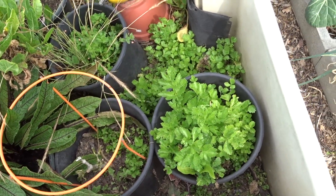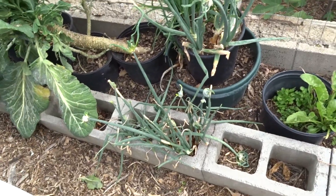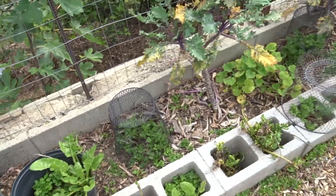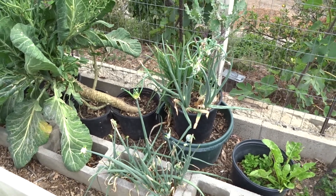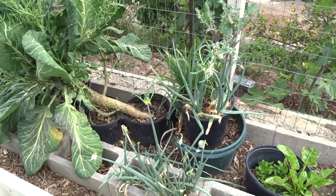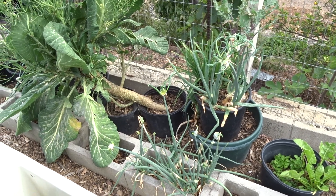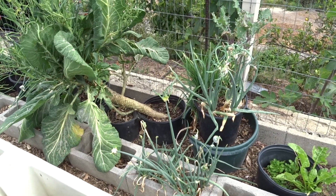My onions are walking away — it plants itself! Speaking of planting itself, my celery has turned into weeds. Everywhere I look down the hill, I have celery — all the green you see is celery growing in there. Just wanted to show you my walking onions, which is really fun. I'll keep you up to date. Don't forget to eat what you grow — bye, have a great day!